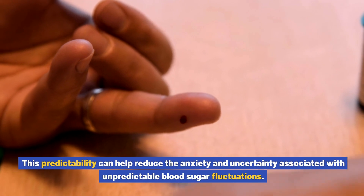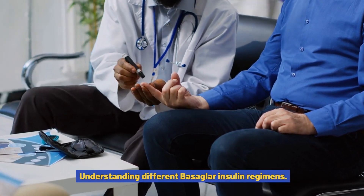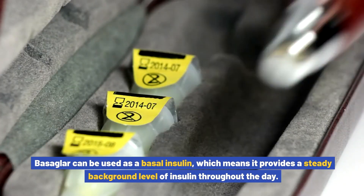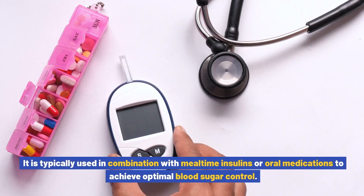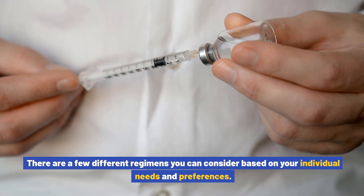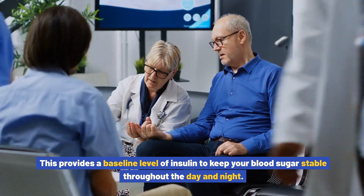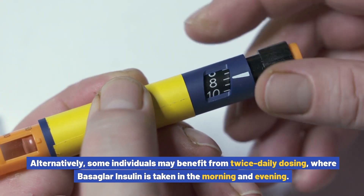This predictability can help reduce the anxiety and uncertainty associated with unpredictable blood sugar fluctuations. When incorporating Basaglar insulin into your diabetes care plan, it is important to understand the different regimens available. Basaglar can be used as a basal insulin, providing a steady background level of insulin throughout the day, typically in combination with mealtime insulins or oral medications. The most common regimen is once-daily dosing, where you take Basaglar insulin at the same time every day to keep blood sugar stable. Alternatively, some individuals may benefit from twice-daily dosing, taken in the morning and evening.